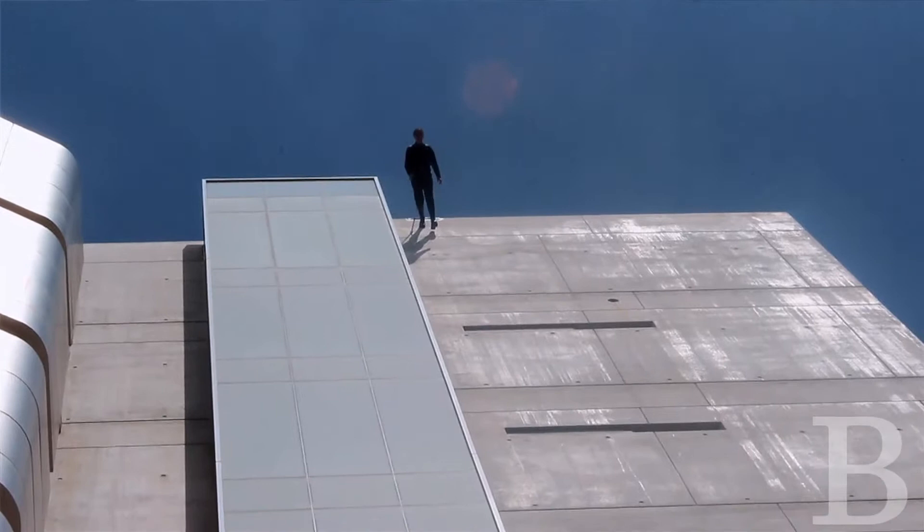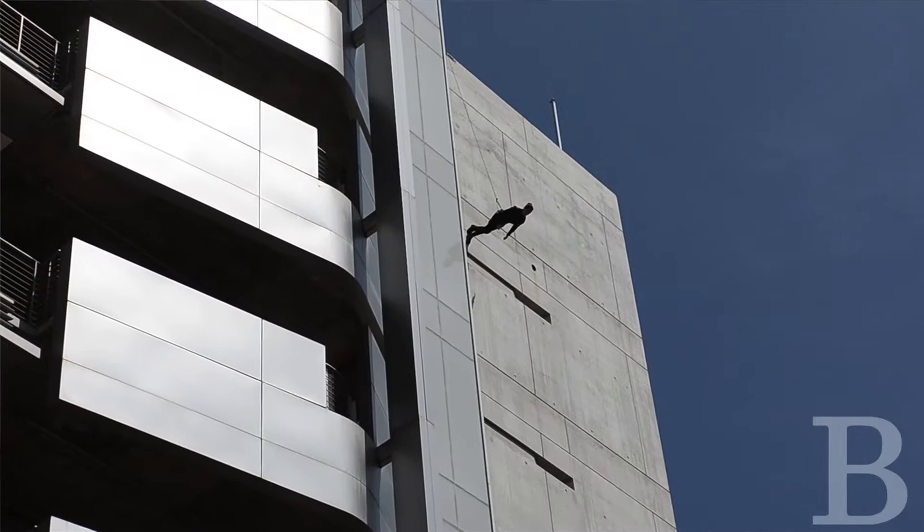In working with UCLA and the Trisha Brown Company, we've been in dialogue about how to hold on to the simplicity and elegance of this piece while using modern technologies.